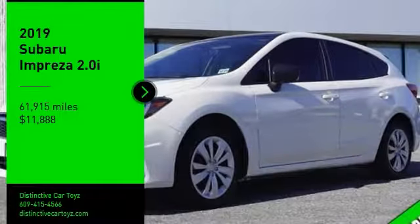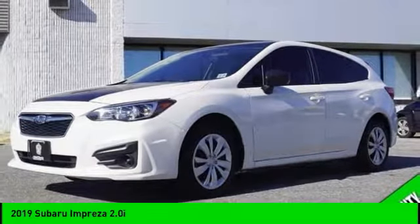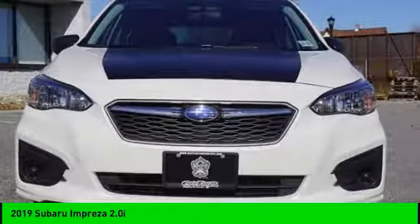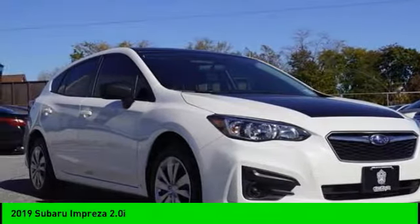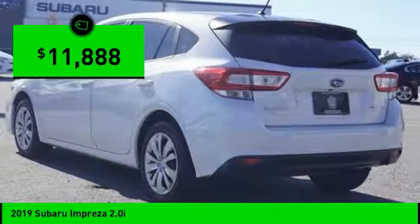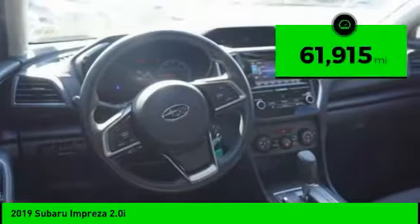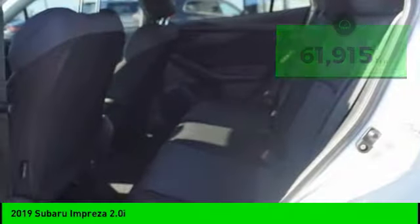Stop by and take a look at the 2019 Impreza. A spirited drive and lifestyle equipped amenities make Subaru Impreza the smart choice for dynamic people. Full throttle fun and performance grounded in safety and efficiency, and is priced below $15,000. This vehicle has less than 65,000 miles. Here are some of this vehicle's great options.